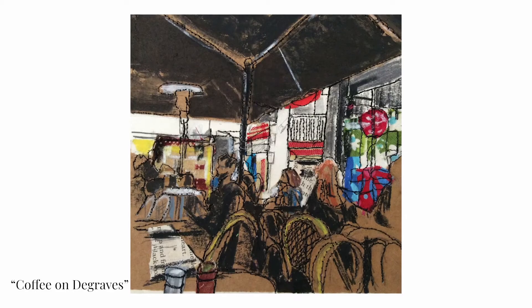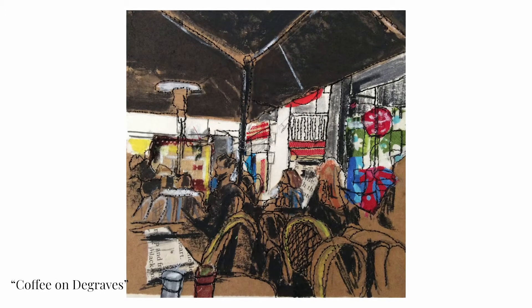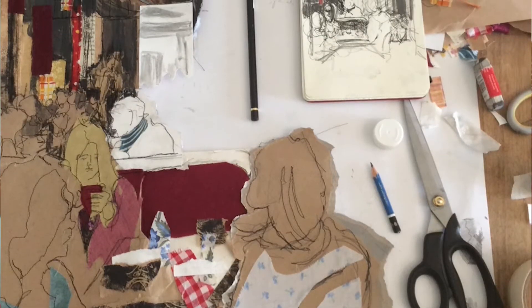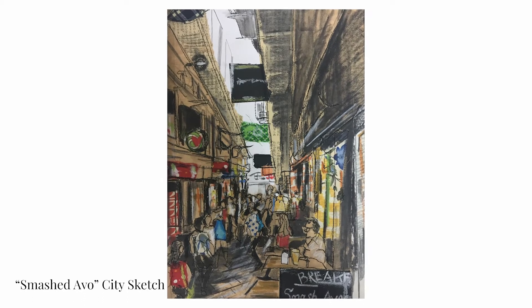The very first work that I actually sold through Incubator was one of my thread sketches of a scene on Braves Street. Apparently the customer that bought it walked in off the street — he was here from overseas and saw my image of Melbourne and felt it was so Melbourne that he just had to have it and take it home with him. So it's a really great feeling to know that my work is overseas and being enjoyed there.